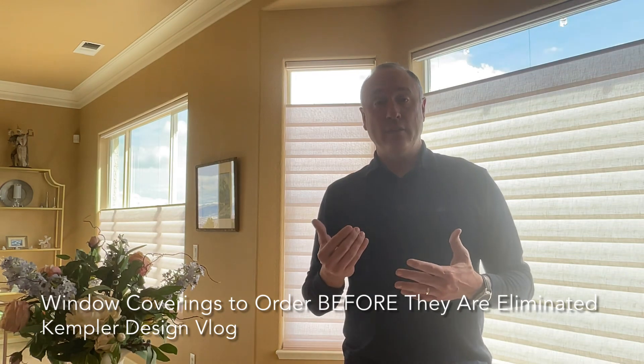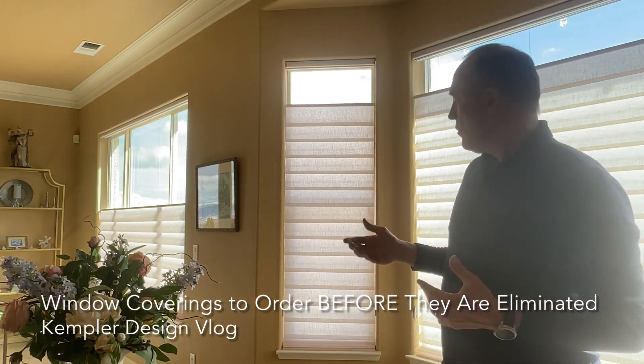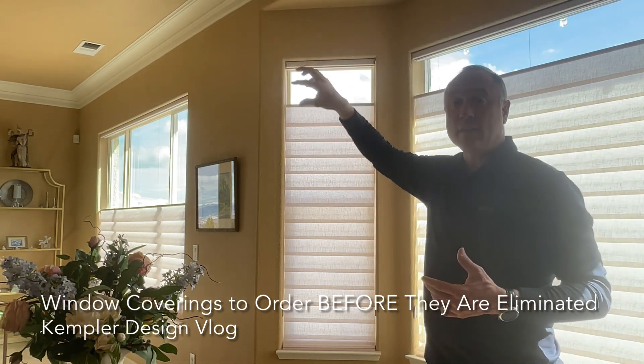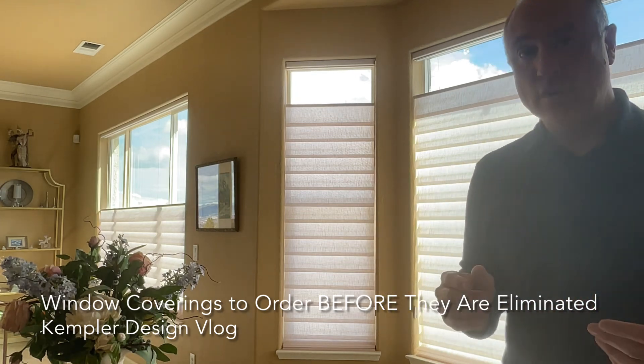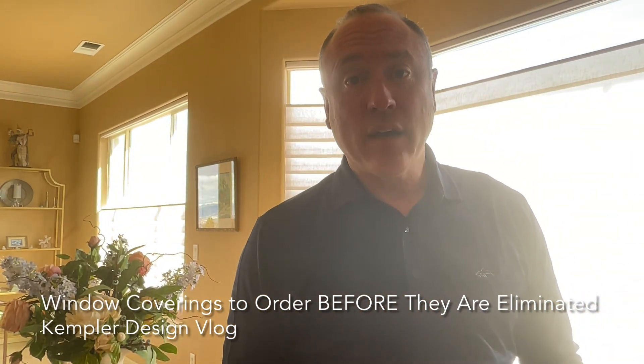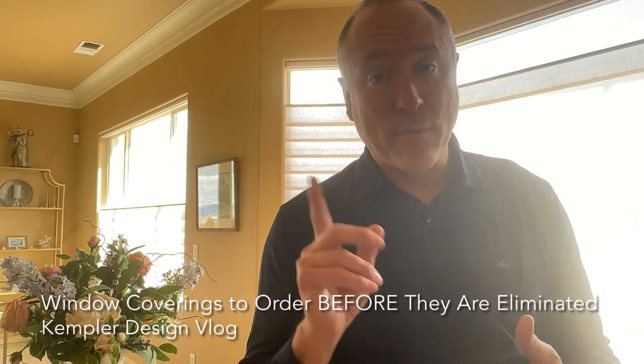So the point is that if you are considering doing a top-down, bottom-up shade — where the bottom comes up and the top comes down — where cords are exposed like this, it's in your best interest to consider doing this ASAP. Because it may come in the very near future that that type of thing is not available.